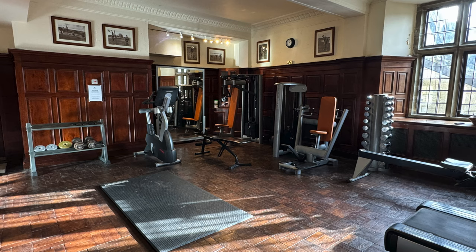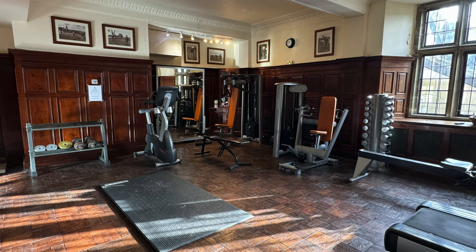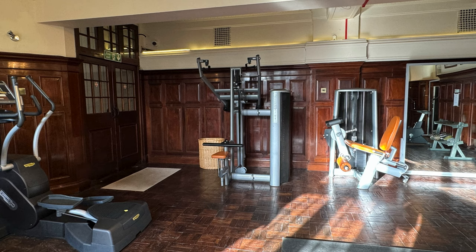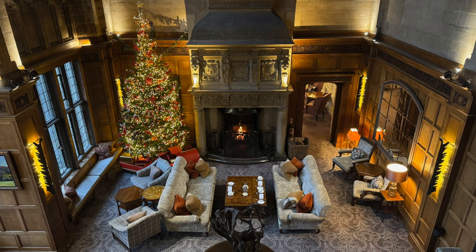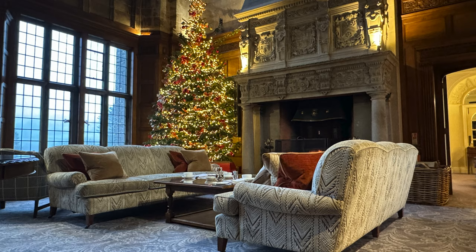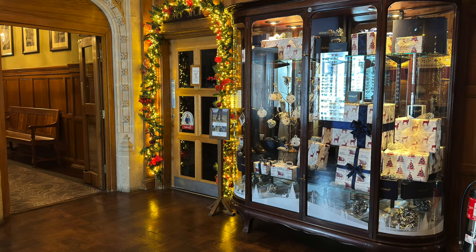There's also a gym to check out whilst at Bovey Castle, plus a nice large indoor heated swimming pool, a sauna, and a steam room. There were people in there so we couldn't film, but we've got some photos of the gym for you. After checking out the gym and spa area, it was time to look around the other areas inside Bovey Castle — all trimmed up for Christmas and looking fantastic. There's also a shop where you can buy some souvenirs.